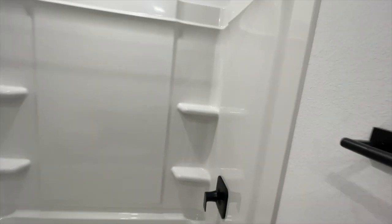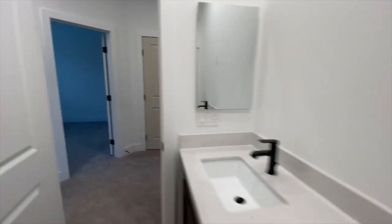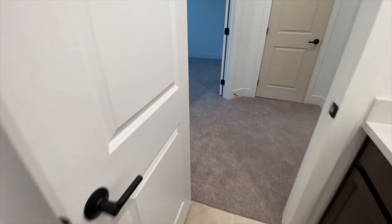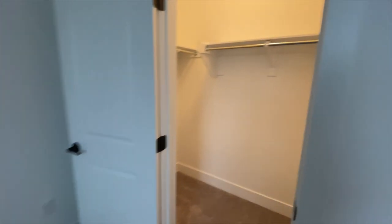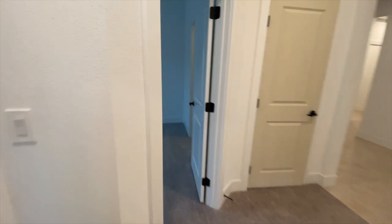They're missing the mirrors still, but I love all the black hardware and even the door accents — it's beautiful. Here's bedroom number one and bedroom number two — they both have nice walk-in closets.